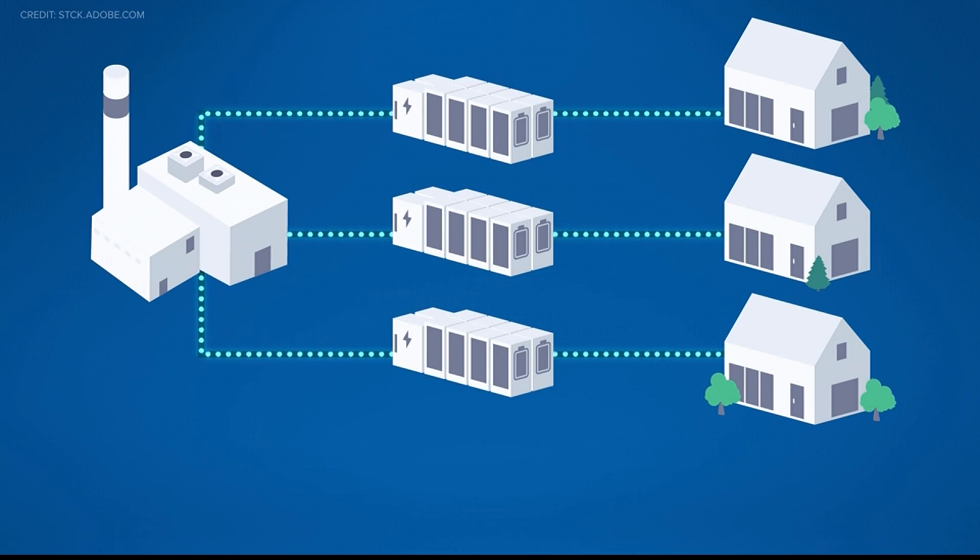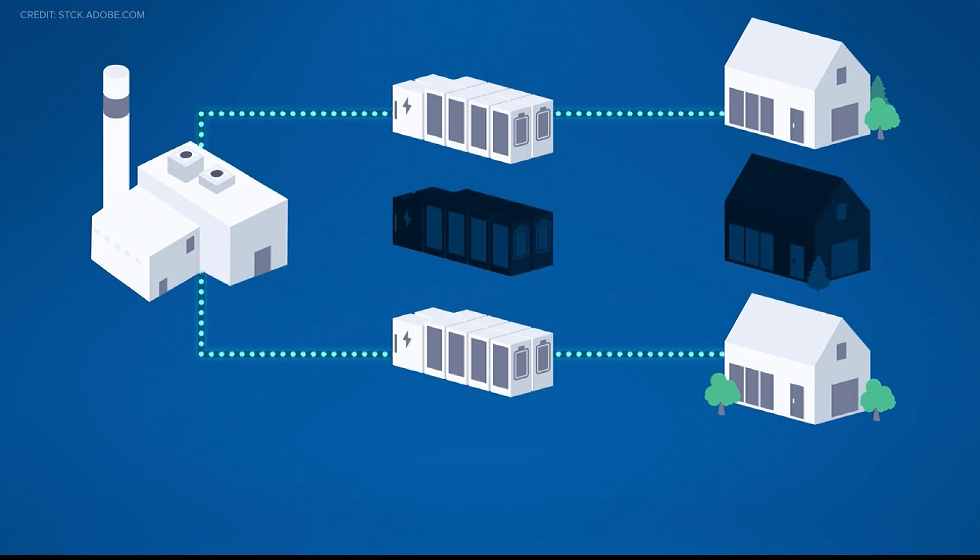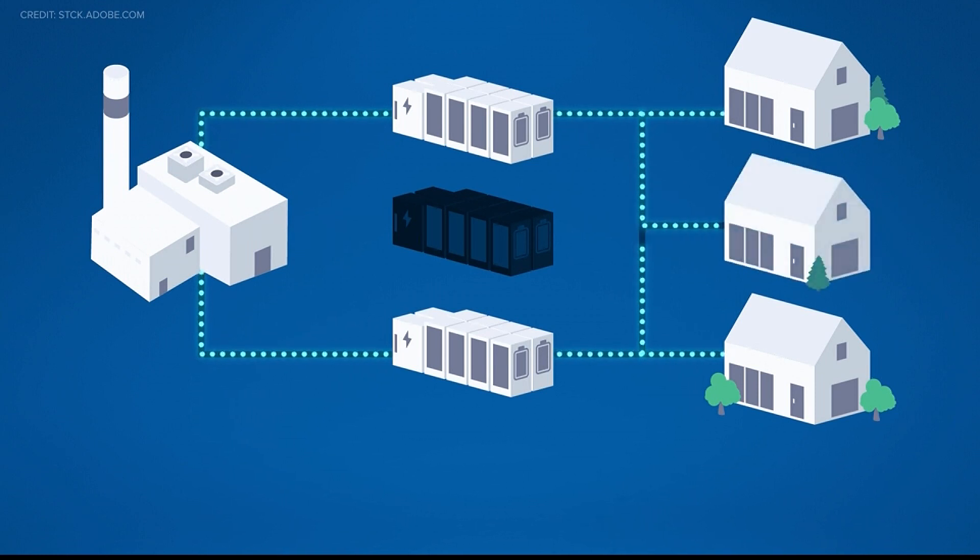When a new outage happens, the self-healing component of the network starts opening and closing devices to isolate the number of customers without power. It does a lot of the work and helps cut down on outage time.